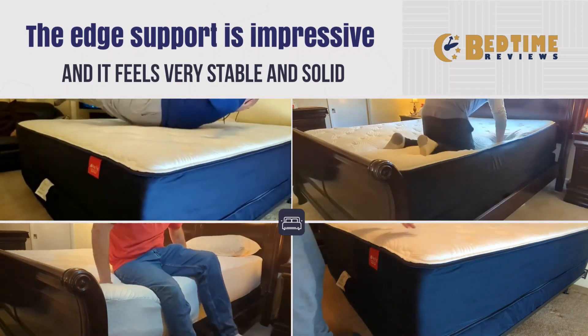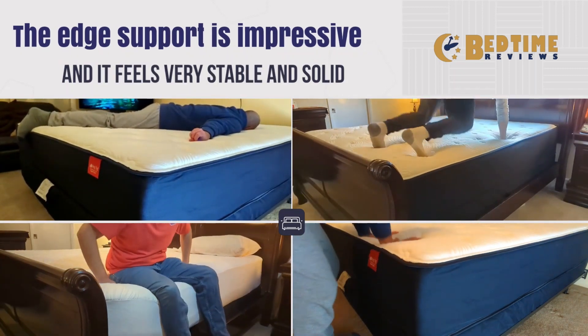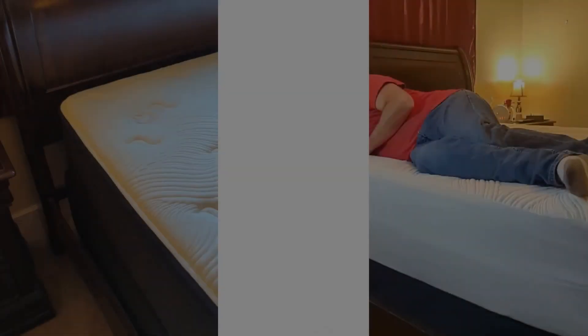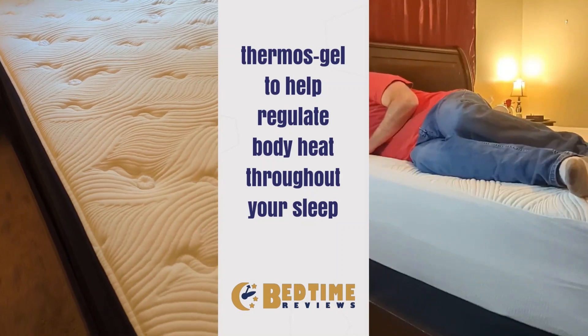This is the type of mattress that you can feel confident throwing yourself onto. If you like to plop yourself onto your mattress, you will enjoy its bounce response and sturdy hold. For those of you looking for a two-sided mattress, this is not it.